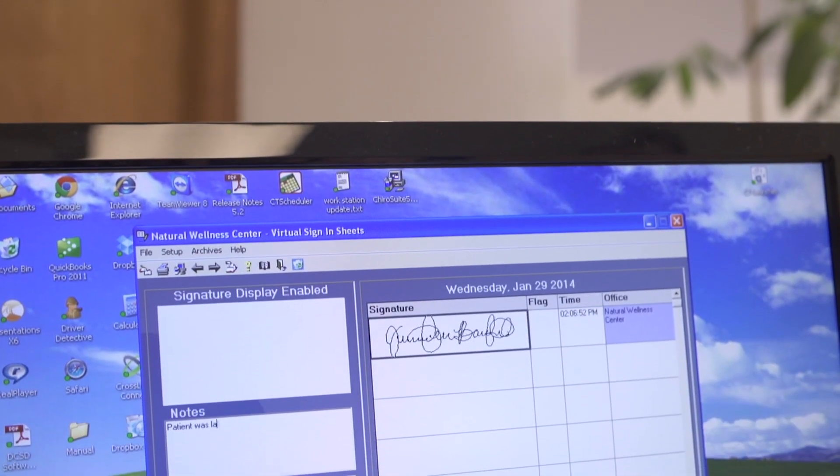VSI works in conjunction with any EMR system that's out there, so you don't have to purchase any other software when you purchase it. It works independently tracking the patients as they sign in, and then you can use that to reconcile with your scheduling software that you already have.